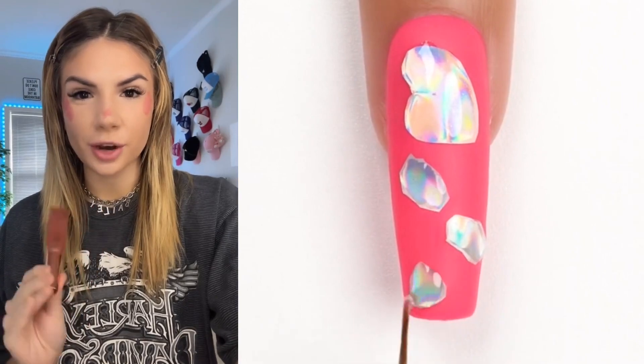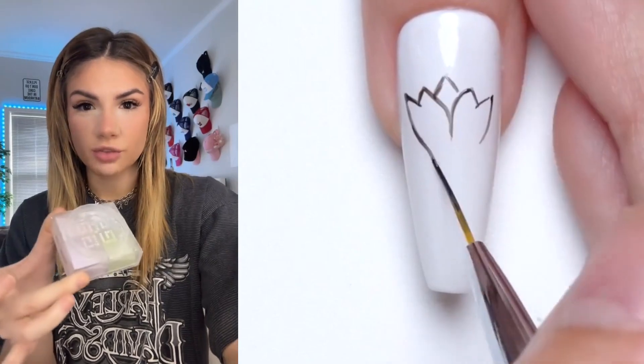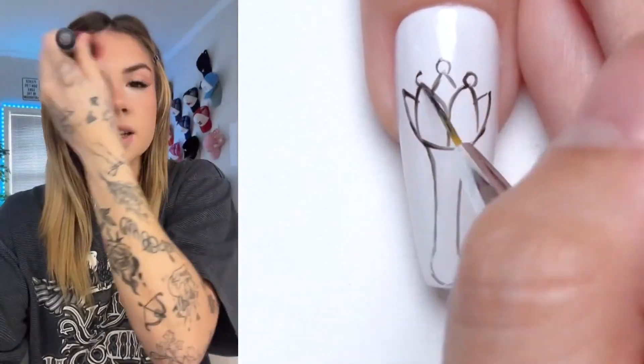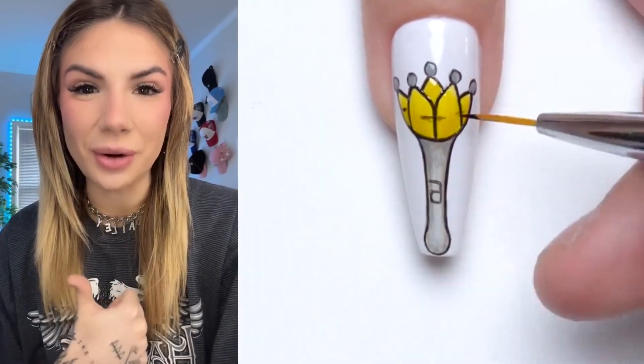For blush, I use the Charlotte Tilbury Glowgasm Wand, blending it up onto my temple and on my eye. Setting my face with the Givenchy Prism Libre Powder, bronzing a little bit with the Charlotte Tilbury Bronzer, and then Patrick Ta Blush in She's Giving. Go to part two!